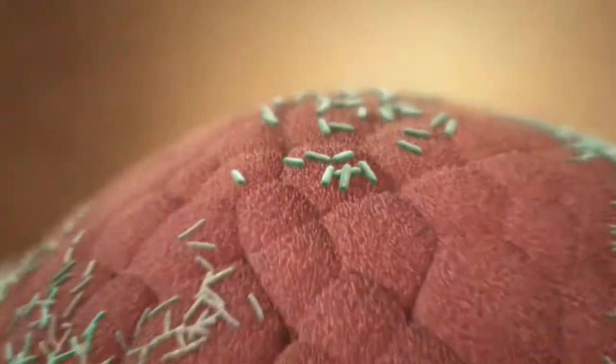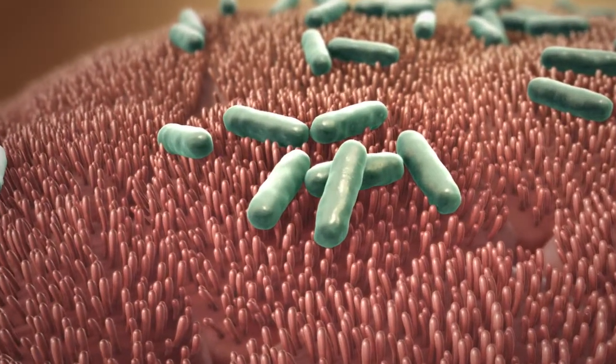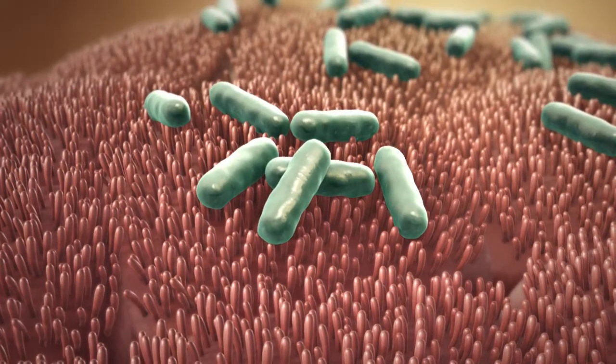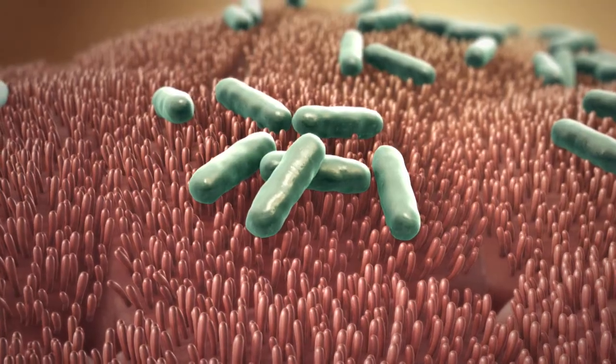Among them, E. coli play a dual role. Usually, these gram-negative bacteria are harmless and even beneficial, aiding the digestion process.